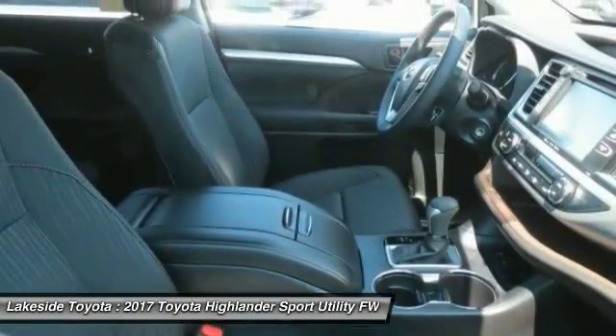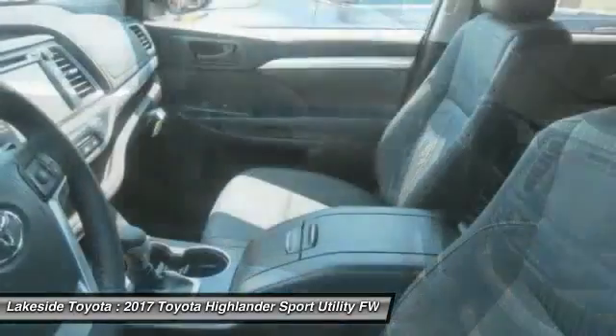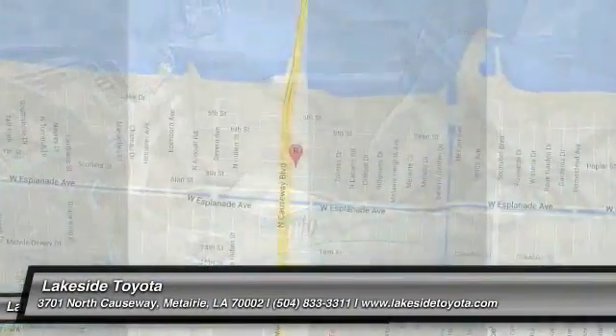Steering wheel audio controls, lane departure warning, leather wrapped steering wheel, and Bluetooth. A vehicle like this doesn't come along every day — come in and get it before someone else does.